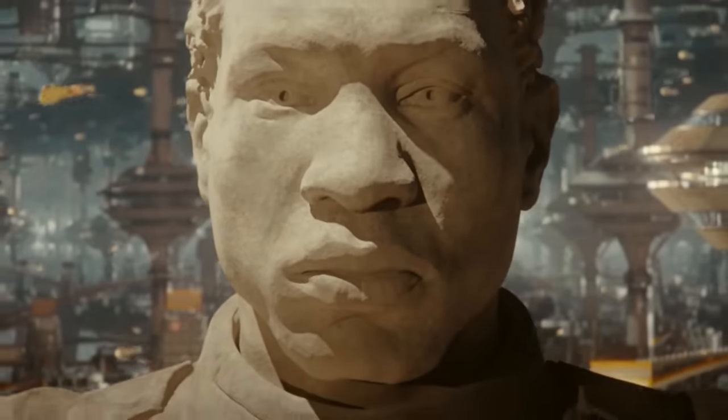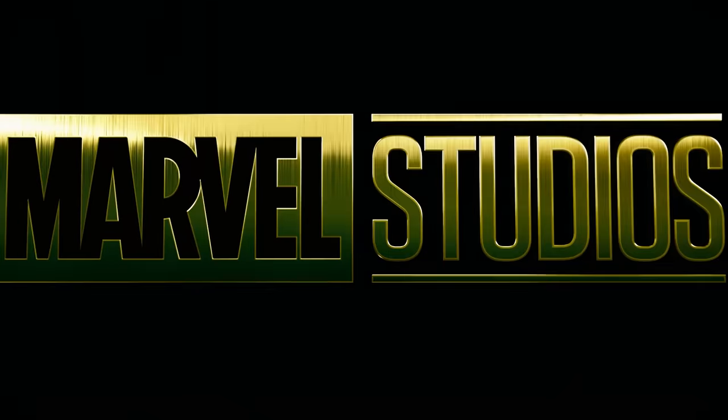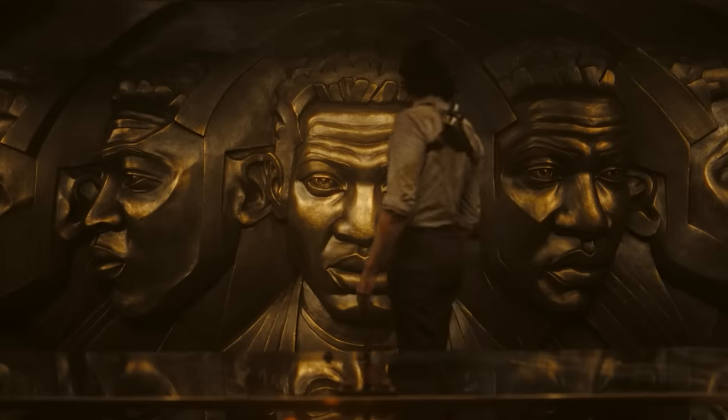Welcome back to New Rockstars, I'm Eric Voss, and this is a breakdown of Loki Season 2, Episode 1. Loki has been one of my favorite MCU titles ever, and so far Season 2 is building on the high-concept humor and marvelous mystery, even without an appearance from...